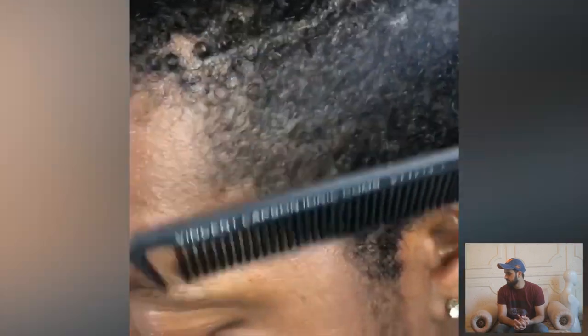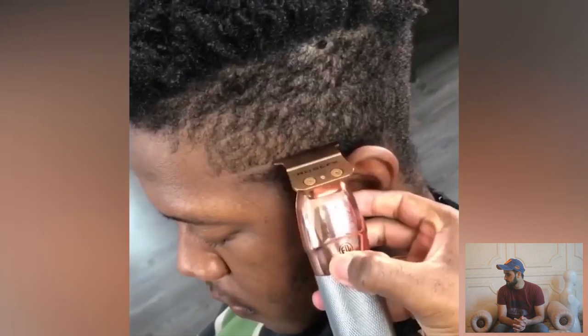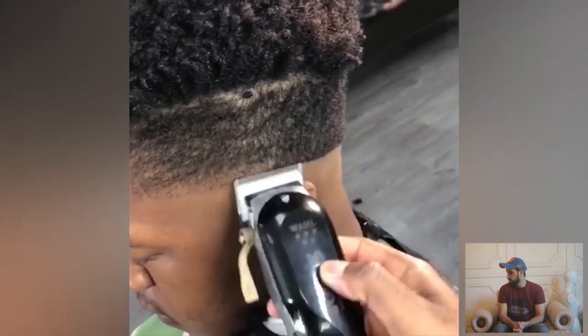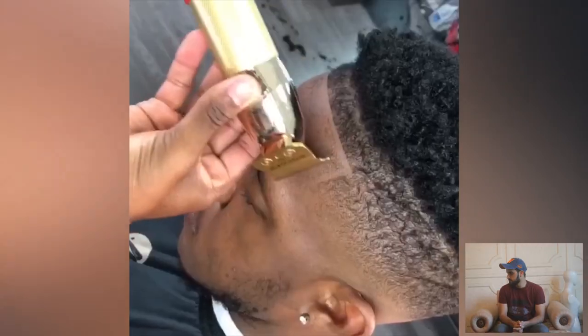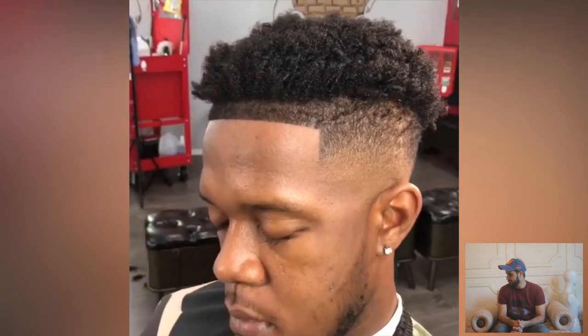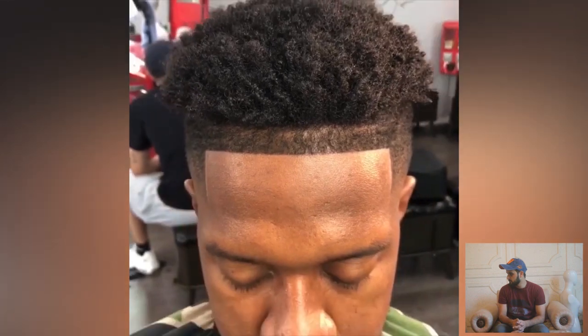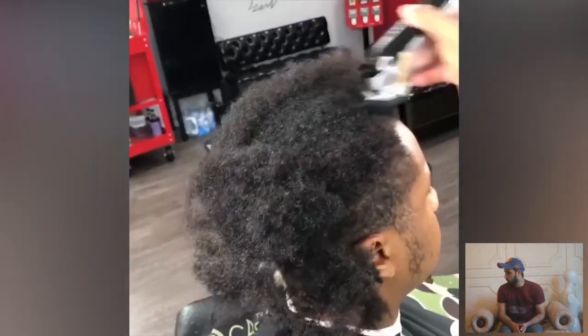Beautiful — the transformation! Wow. Such a clean and neat transformation — good job, boss.